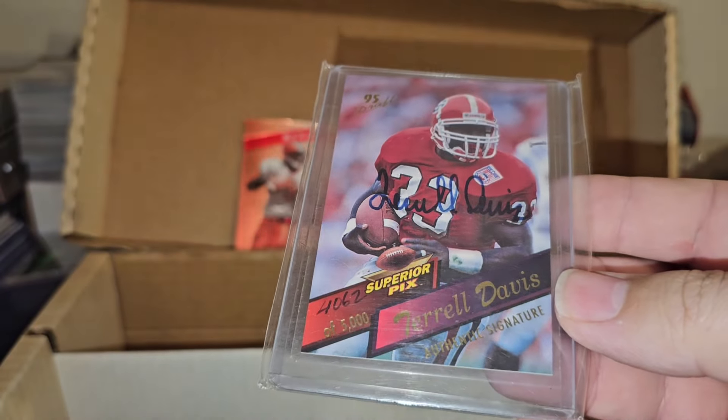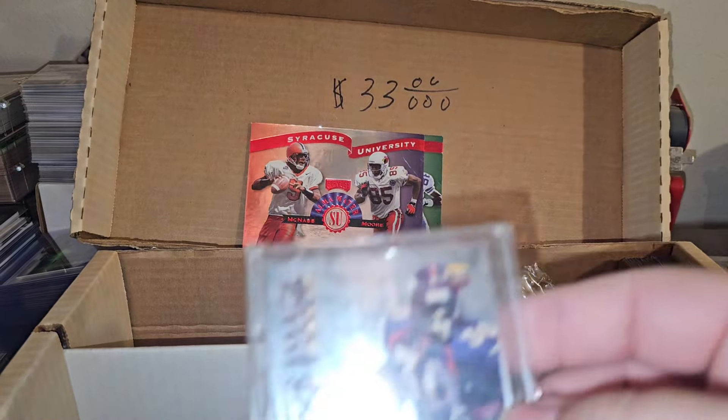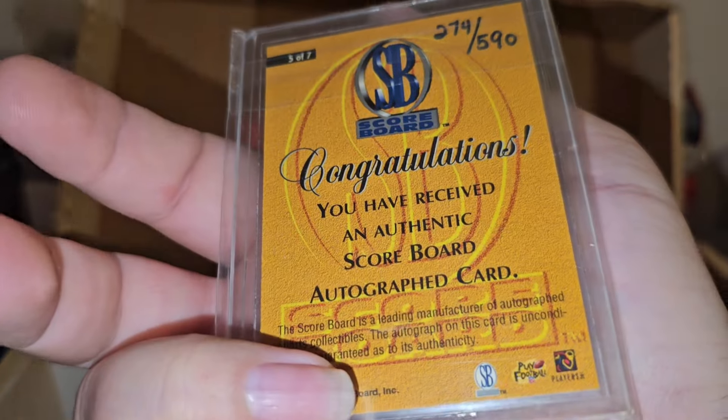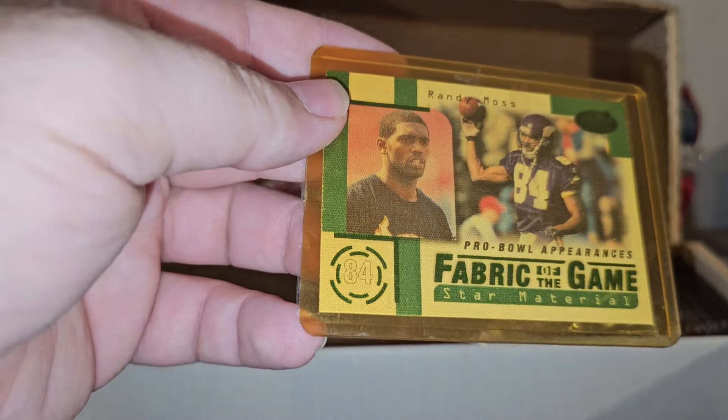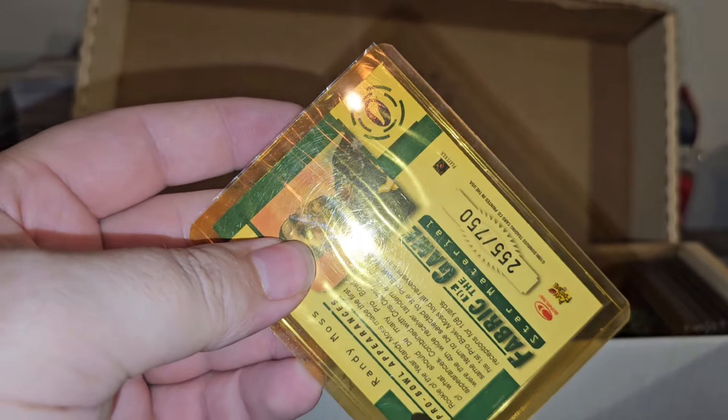Trail Davis number to 5000. Trail Davis again. Scoreboard number to 590. And last of the sports cards - Fabric of the Game, Randy Moss number to 750.